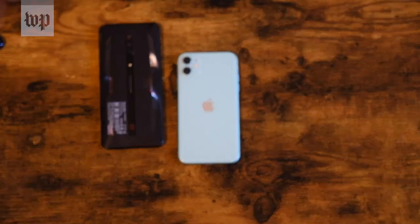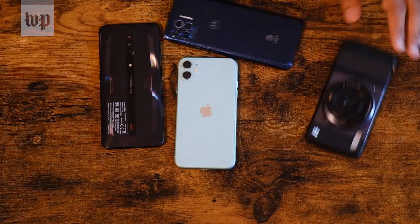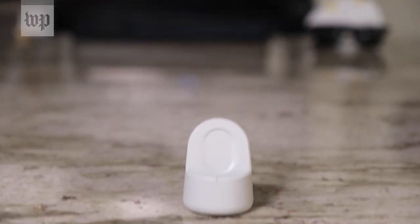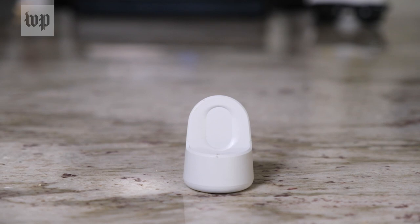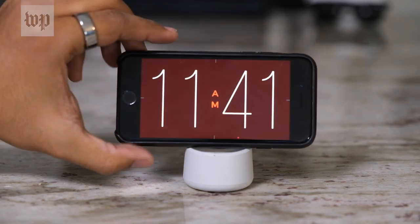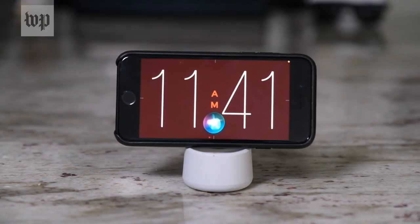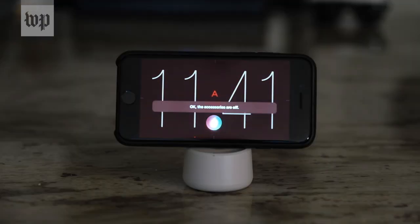Let's start with smartphones, since I'm sure a lot of you have old ones laying around. These are really versatile. With the right apps and a cheap little dock, for example, you can turn an old iPhone or Android phone into a smart bedside clock. If they're new enough to play nice with Siri or Google Assistant, you can also use them to control some of your smart home gadgets like your lights right from bed. Hey Siri, living room off. The accessories are off.